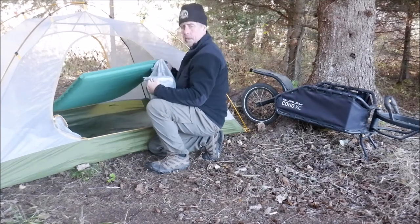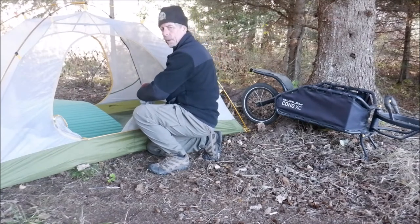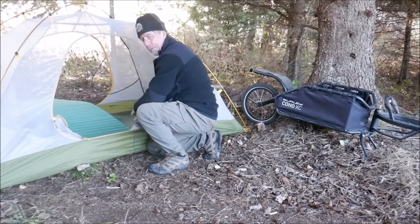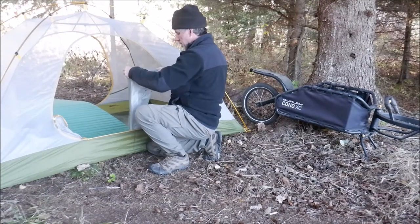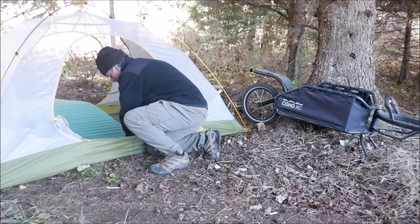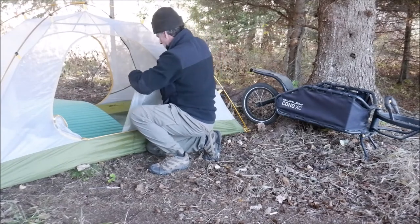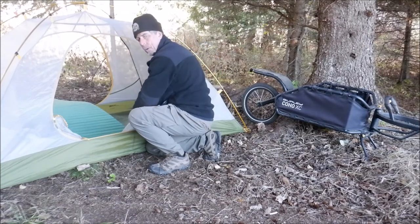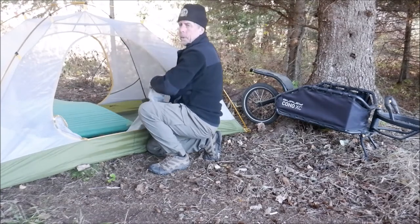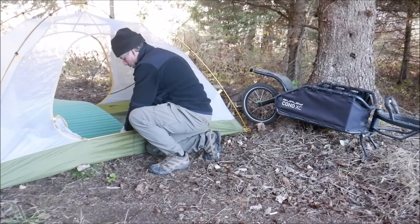We're getting camp set up here now, and the Therm-a-Rest that I was having trouble with — mainly just having trouble with the pump that was supposed to inflate it quickly in a few minutes, which it didn't. I managed to get it inflated decently using this stuff sack which is also a pump, and that worked for the first two nights. Now I'm just getting a little bit of extra air in it for tonight. It was fairly comfortable the last two nights. After I get home I didn't want to let all the air out and risk not being able to get it satisfactory again today.